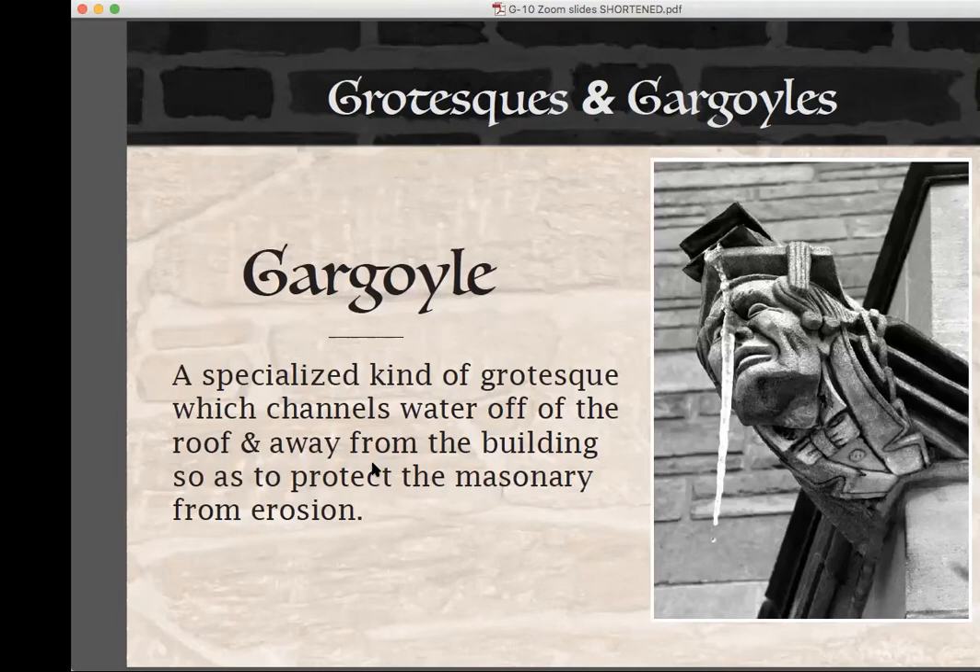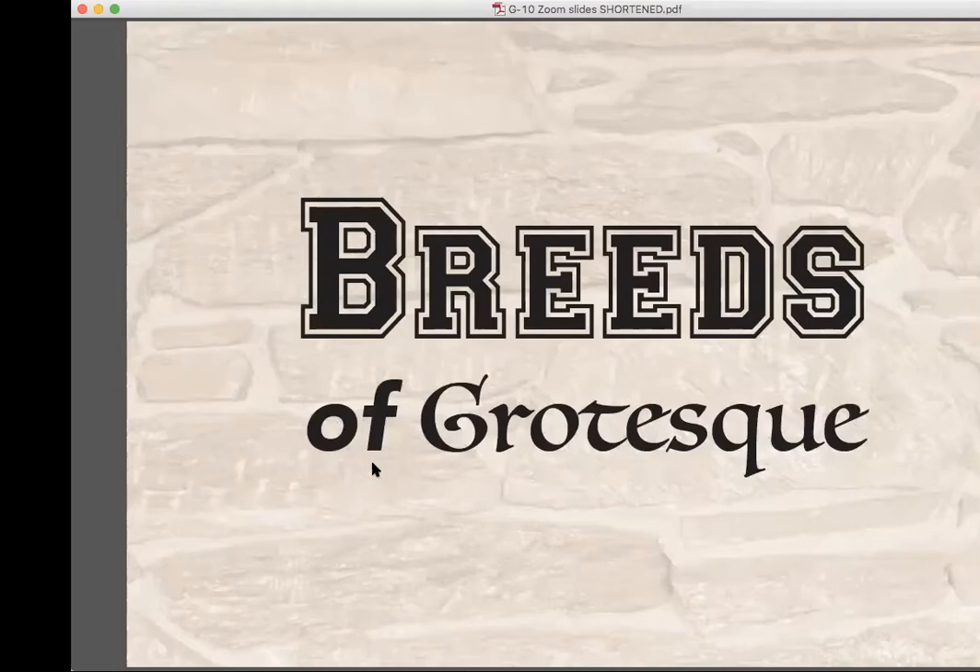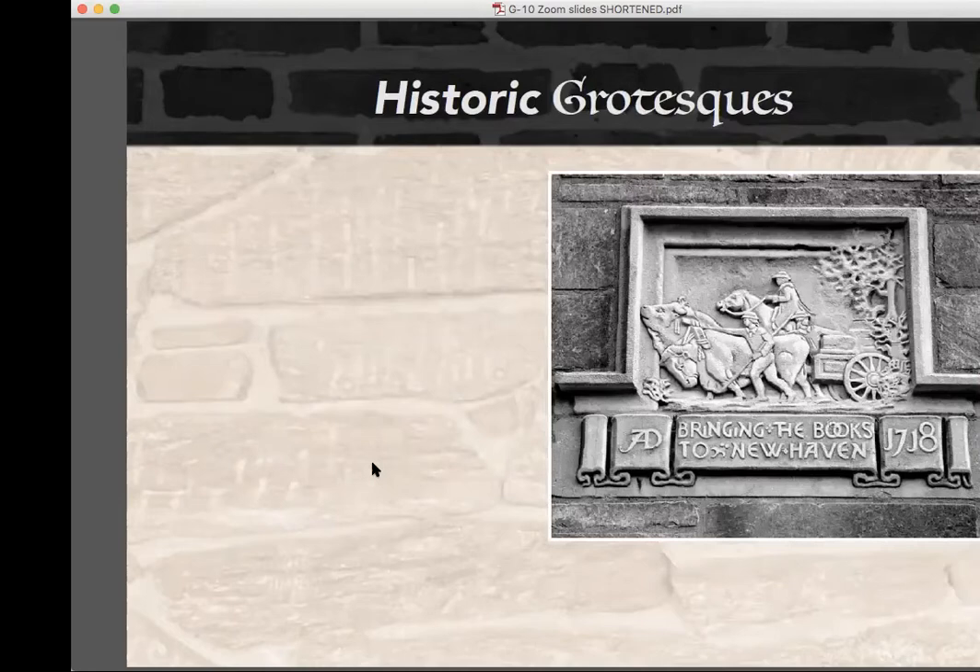I've come up with seven types of grotesque based on their subject matter. The first is the historic variety — they portray something about the history of their building, its area of study, the school, town, state, or country. At the back of Yale's Sterling Memorial Library, two reliefs depict similar occurrences set 212 years apart: one depicts the transport of Yale's books via ox cart to a new building in New Haven in 1718, while the other portrays the unloading of books from a gasoline-powered truck to the newly built Sterling Memorial Library in 1930.